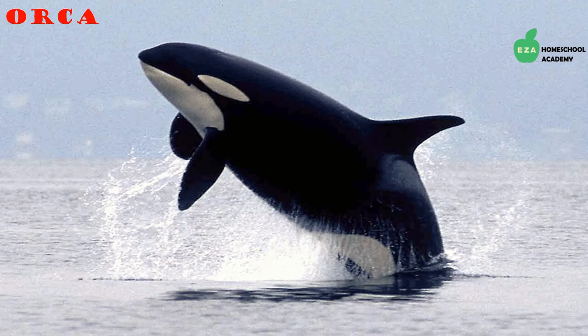Orcas, often called killer whales, can be found in all the oceans across the globe. They are incredibly intelligent and are quite social. They work in groups to catch prey. Known for their distinctive black and white coloring, they are the largest members of the dolphin family.